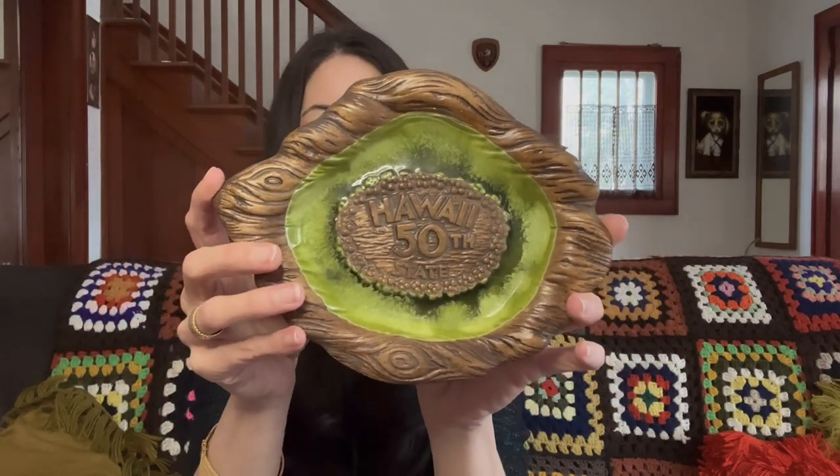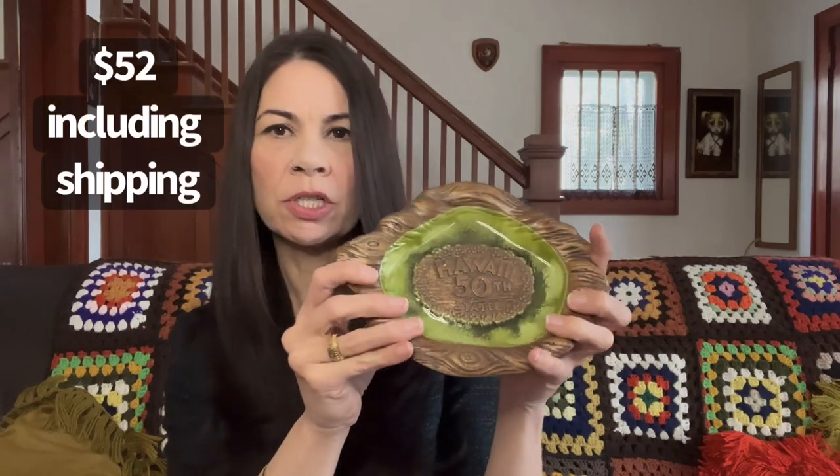I grabbed this Treasure Craft souvenir piece — it says Hawaii 50th State. It was $2.99. I just sold a Yellowstone bowl that had a shell shape to it with an orange glaze. I would expect to get less for this than I got for that bowl since it was much larger. I would say about $22 for this at the very most. It's very specific because it is a souvenir piece, so it would take the right buyer looking for that particular piece for their collection.